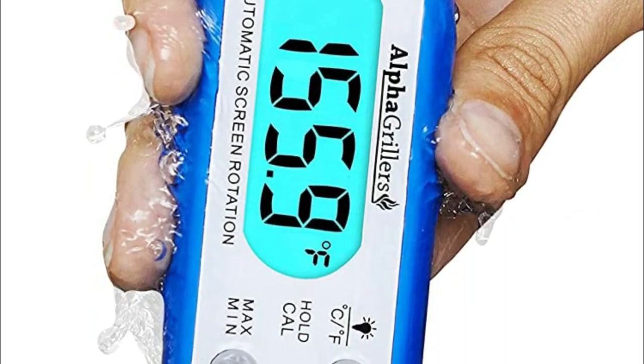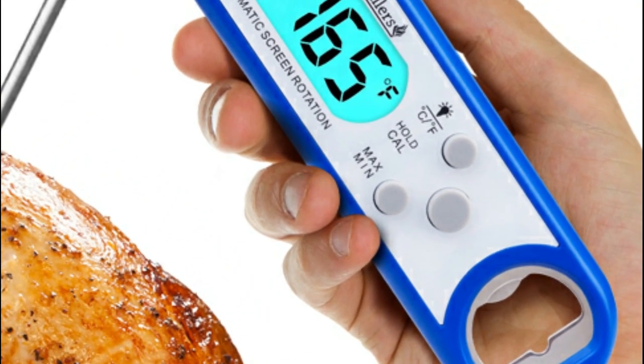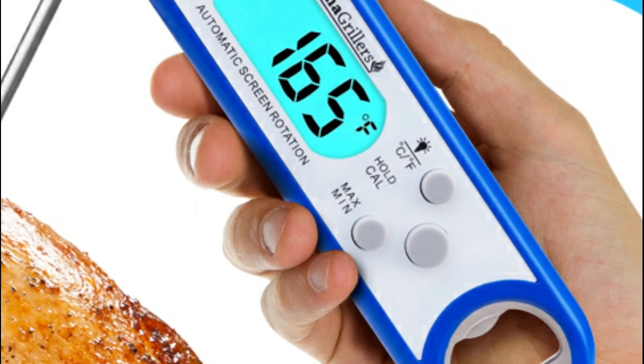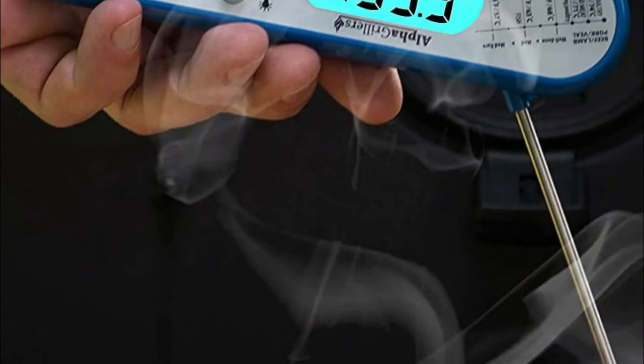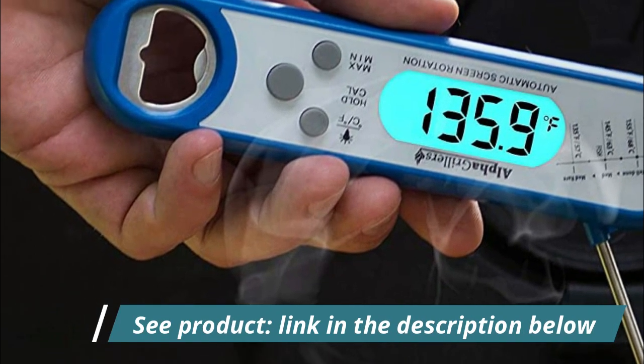Beautifully packaged for gifting — your electronic thermometer will be delivered in an elegant, foam-lined box, making it the ideal gift for any barbecue or cooking enthusiast or professional. It also doubles as a great place to store your thermometer, fitting nicely into your drawer and keeping it well protected.